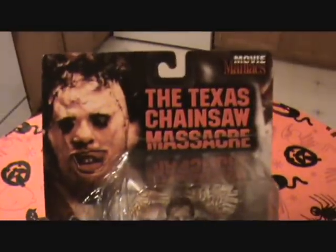Here's the Leatherface doll. This was my favorite one. It had all the cool stuff in it — the head, the bucket, the chainsaw, and that mallet, little hammer. I thought that was the coolest one of those dolls.